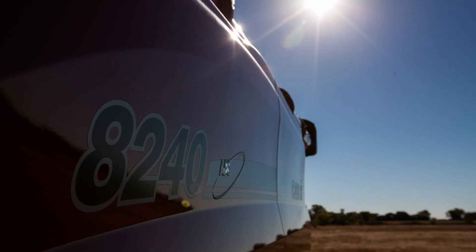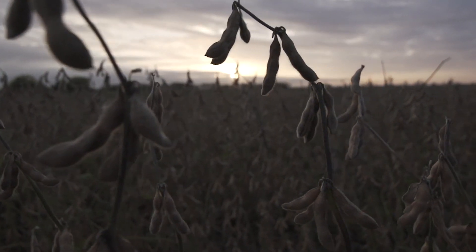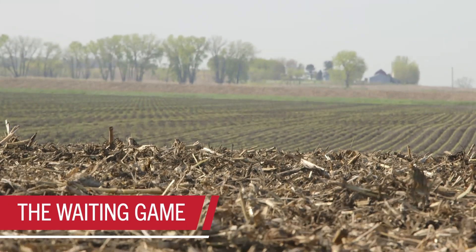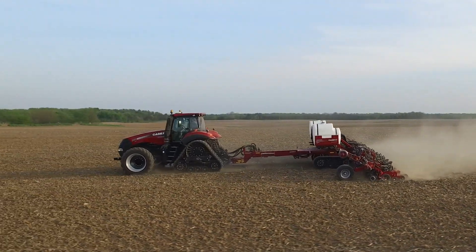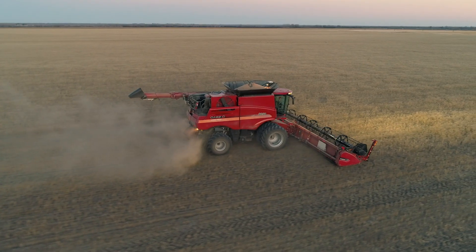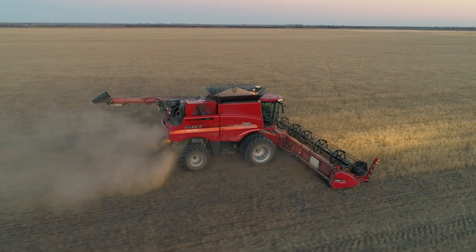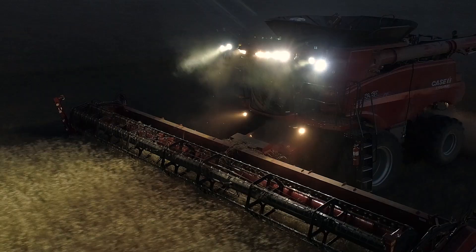But if there's one thing anyone who spends their days in the field knows, it's that Mother Nature doesn't pay much attention to your plans. Whether you're waiting for your fields to dry out, the ground to thaw, or waiting for the winds to die down so you can spray, adverse weather conditions can leave you with shorter windows for planting, spraying and harvesting. They'll also have you working longer, harder days and nights. You need all the help you can get to power through and get the job done comfortably, accurately and hopefully on schedule.